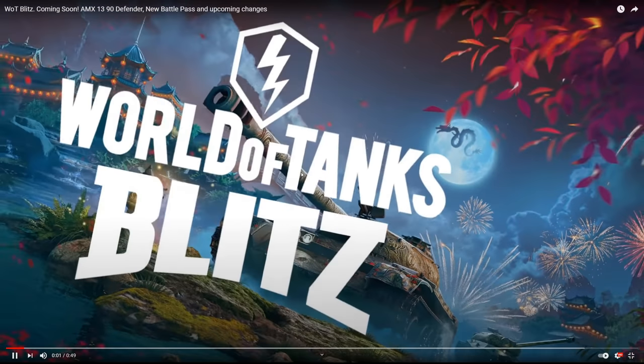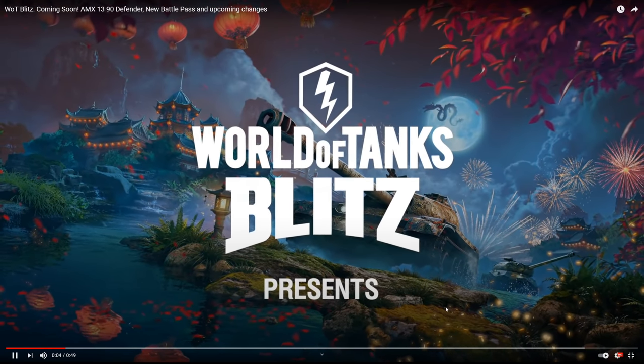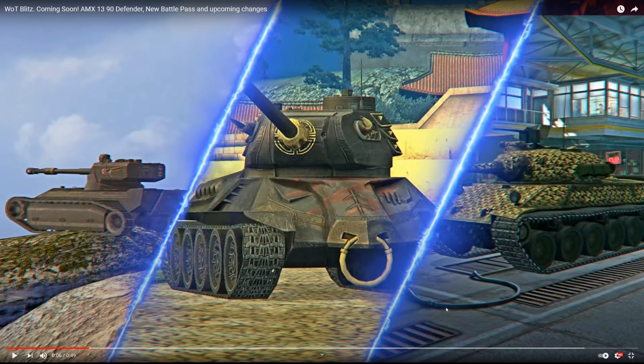Right off the bat you'll see this loading screen. I'm not sure if this is the background screen for update 7.6 or 7.7, because in the background that is an Object 260 — the tier 10 Russian heavy tank. That means the Object 260 is either going to be in testing for update 7.6 or coming into the game, which is very exciting. In the front we have the WZ-113, looks like a new camouflage on the tank.